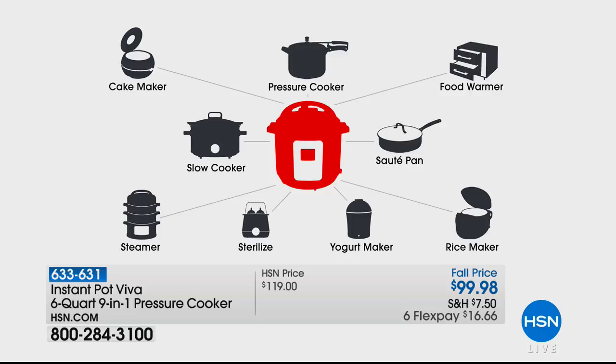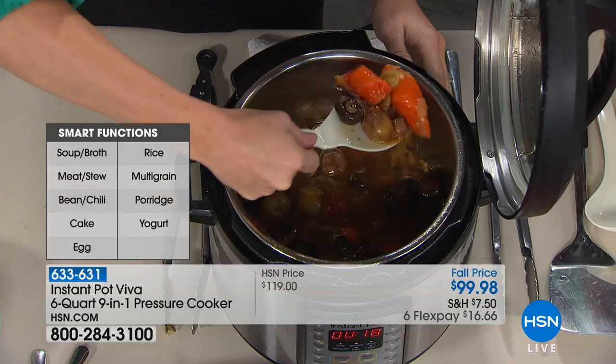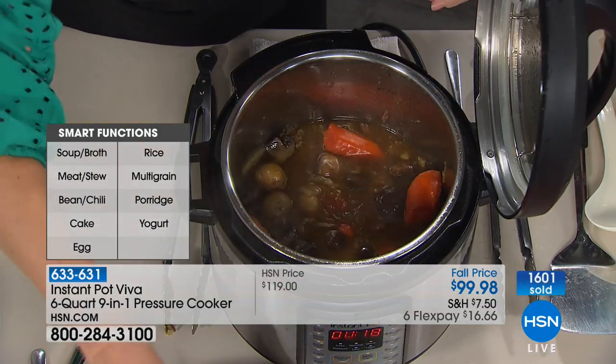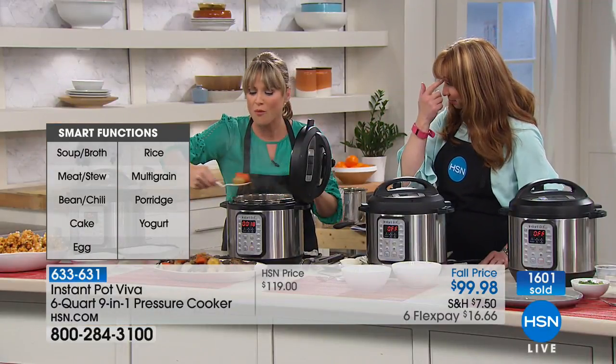If you sterilize baby bottles — gone. Yogurt maker — and I'm actually going to do that. I made my own tzatziki dip last night, but I had to buy the yogurt at this point. We have it for this hour and this show — Insider Secret: I asked for this for October host pick and they told me no. They actually didn't think they were going to have enough of them.